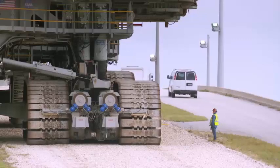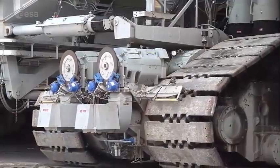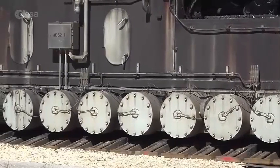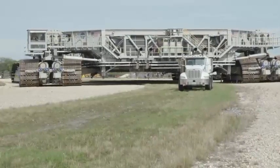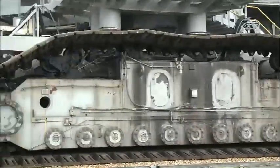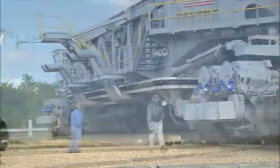Speed is typically kept below one mile per hour. A one-mile trip requires 126 gallons of diesel. Two 2,500-gallon fuel tanks ensure the crawler makes the 16-hour, 8.4-mile round trip to launch pad 39B. A water truck wets the gravel paths to keep dust down generated from the rock-crushing ride.